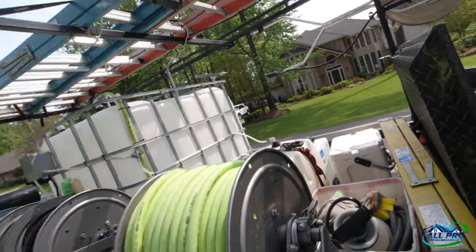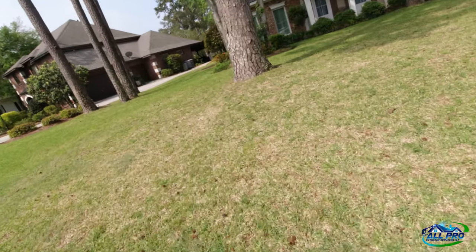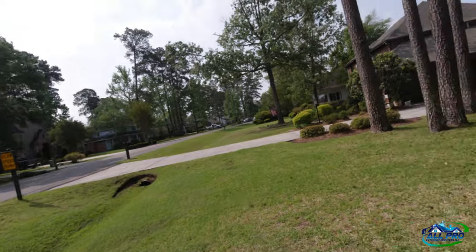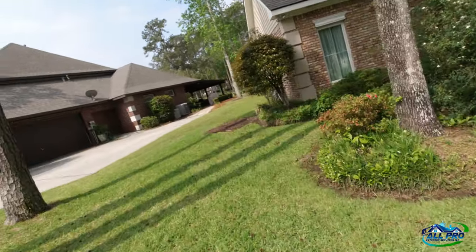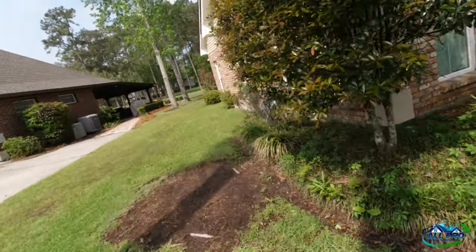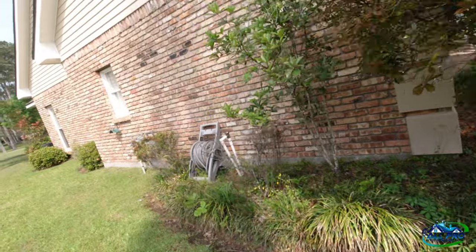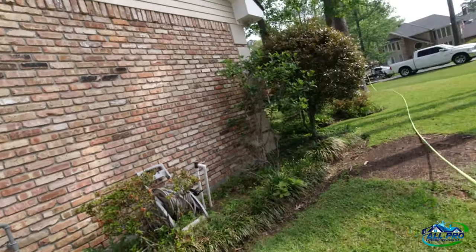Got like 15-20 jobs on the books, trying to get caught up. This is a very busy, very nice neighborhood on a golf course, so there's good opportunity here. We're blessed to have this business — not complaining at all about what it's about.